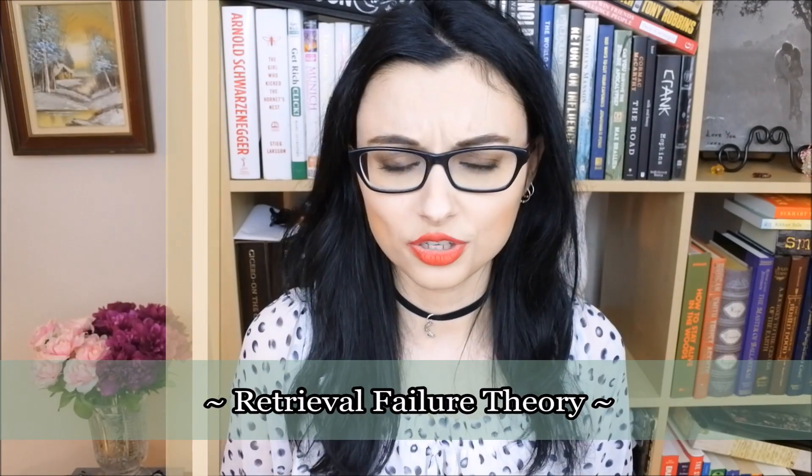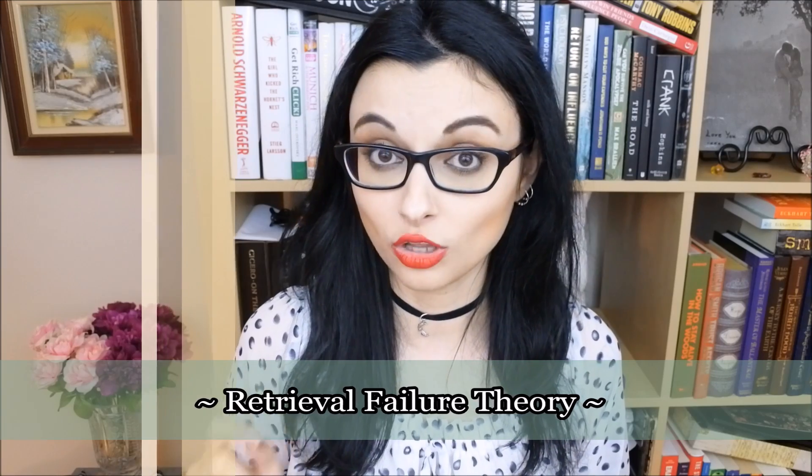Number six: retrieval failure theory. This refers to when information in long-term memory cannot be accessed — so when you draw blanks. It is in there, but you just can't access it. This is when you're just like, 'Oh my god, I know this, it's at the tip of my tongue, but I don't know this.'